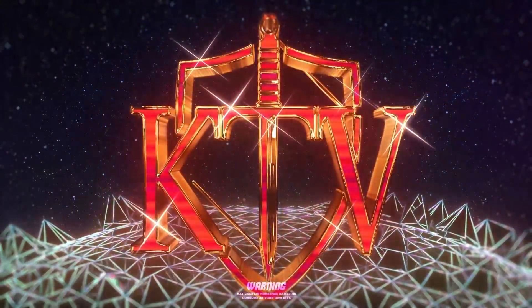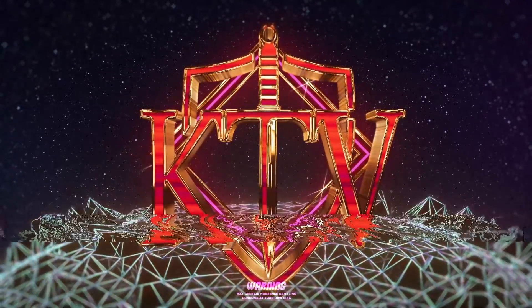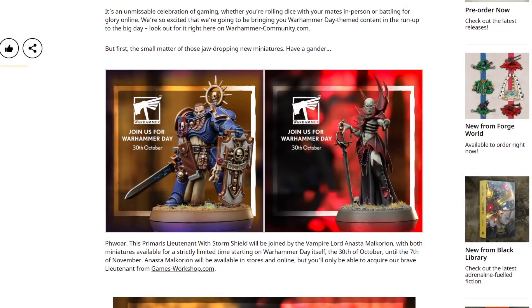Hello, my name is Kiriath and today we're going to have a little chat about what makes a special miniature not all that special. For Warhammer Day, 30th of October, there are two miniatures that are going to be available.